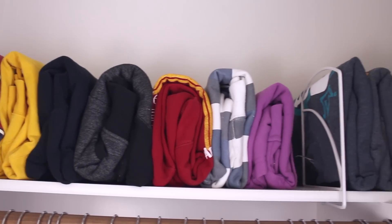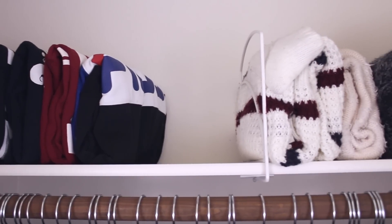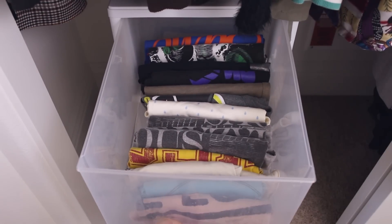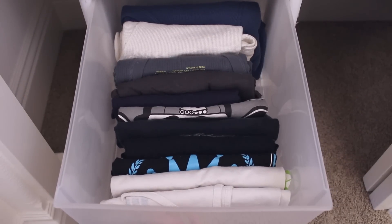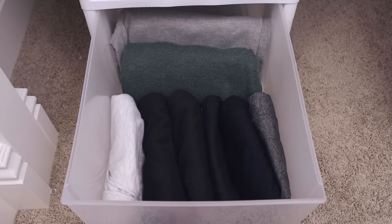On top, I have my hoodies, crew neck sweaters, and then knit sweaters. In the drawers below, I keep workout clothes slash pajamas. The top drawer has my lighter workout tops, the second drawer has warmer and thicker tops, and the bottom drawer is where I keep my sweats and workout pants and shorts.